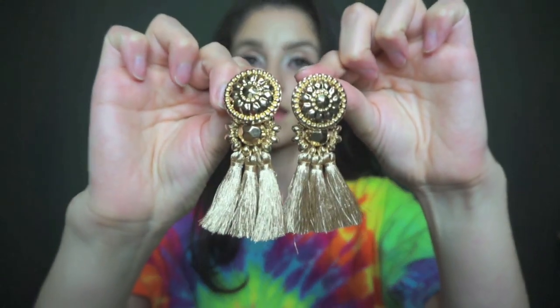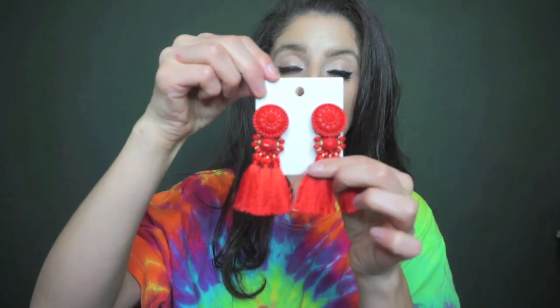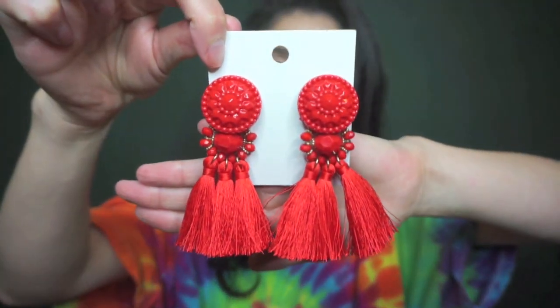Then at H&M I purchased these other gold ones for $12.99. I actually wore these today and they're really pretty — I'm glad I got these. These were $12.99. I went ahead and bought the red ones that were also $12.99, and who knows, maybe they'll go with this shirt.